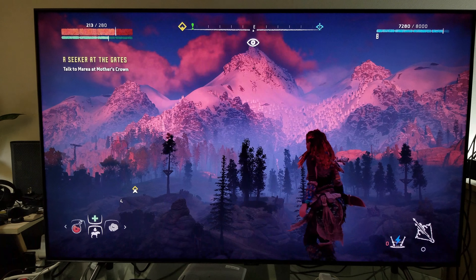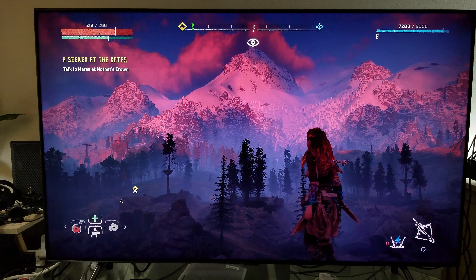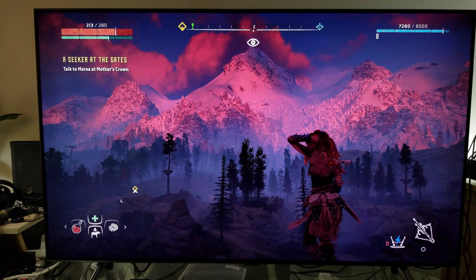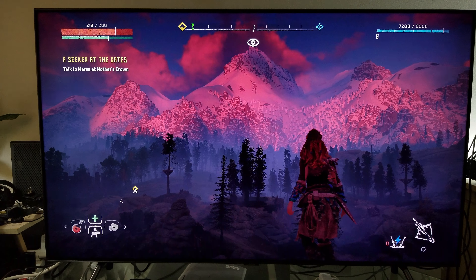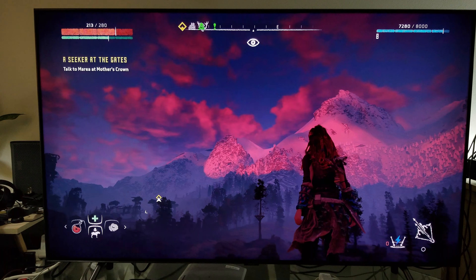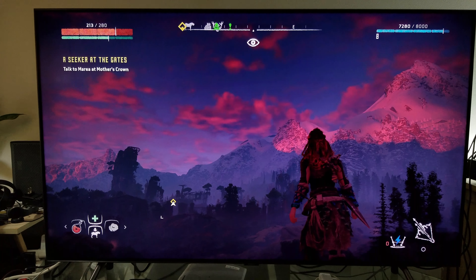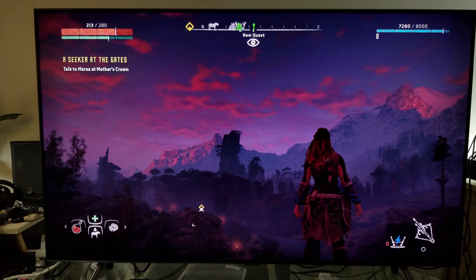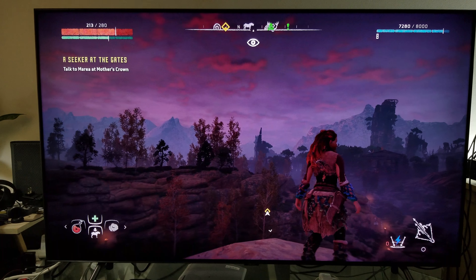Let me say a couple of things here. Over the past three and a half to four years, you guys know how many TVs, monitors, and projectors I have tested — I have over 3,200 videos and counting. I have to admit I'm pretty blown away with how quickly and rapidly televisions have advanced in terms of color gamut, HDR, peak brightness, and viewing angles. They already have 8K televisions — Samsung already has the Q900 with 8K.